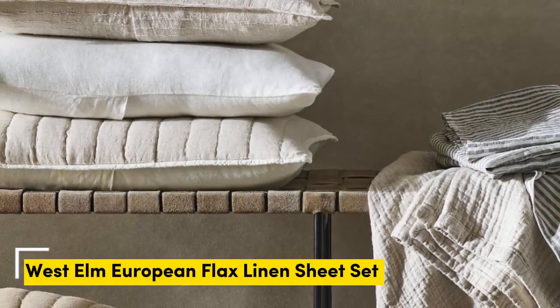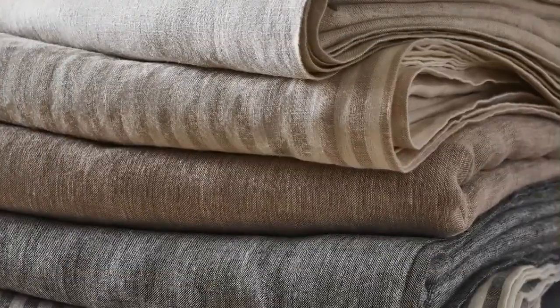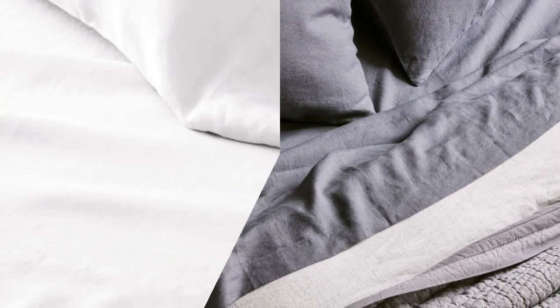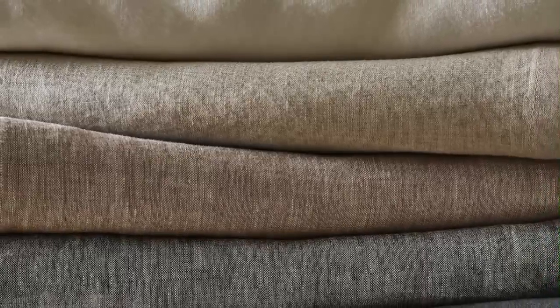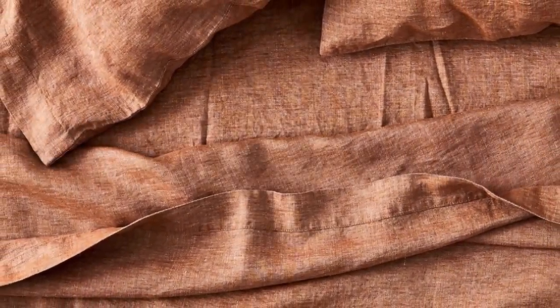Number 2. What we like: exceptionally soft, temperature regulating, 22 color choices available. What we don't like: prone to wrinkles, longer wait for made-to-order colors. Sheets with temperature-regulating properties can be especially helpful for those with night sweats, and the West Elm European Flax Linen Sheet Set is both breathable and moisture-wicking, with a high-quality construction. These exceptionally soft sheets felt sturdy and durable upon arrival, and after a few washes, they became even more comfortable.